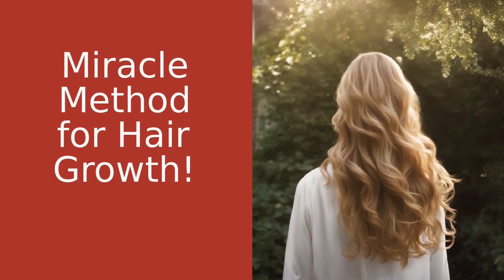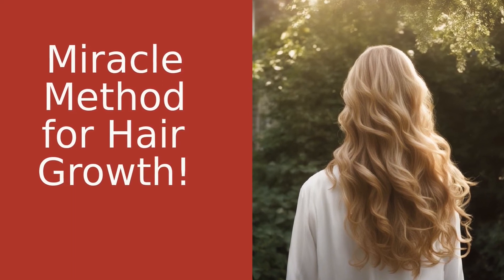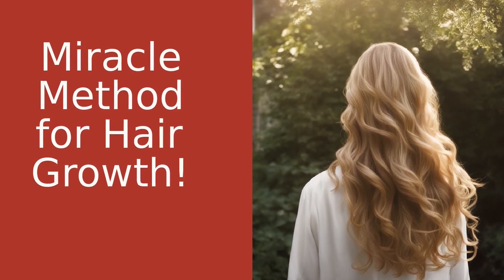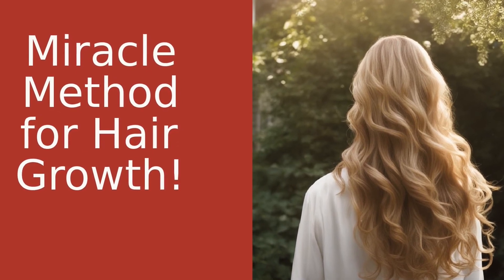So there you have it — the story of how I discovered the benefits of the inversion method for hair growth. If you're struggling with slow-growing hair, I highly recommend giving it a try. Just remember to be consistent and patient, and you'll see results in no time.